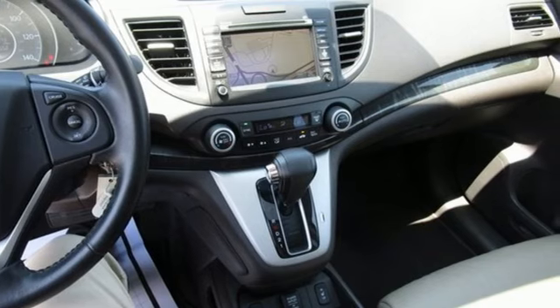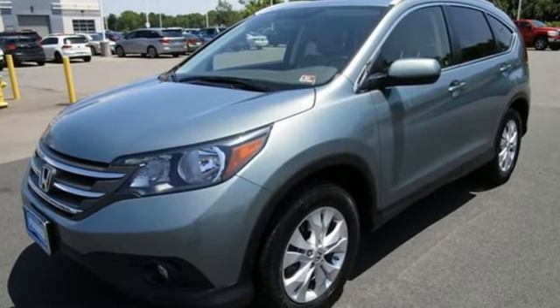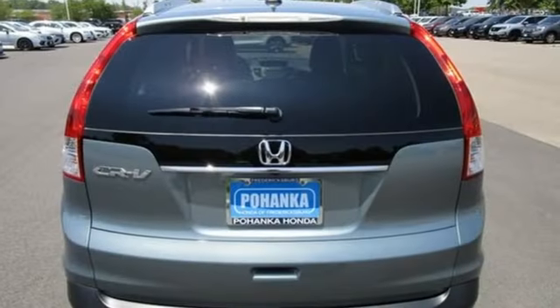Automatic transmission, front heated leather bucket seats, Bluetooth wireless audio streaming, rear camera parking sensor,